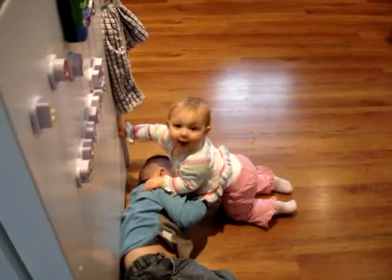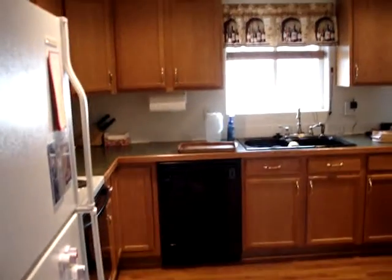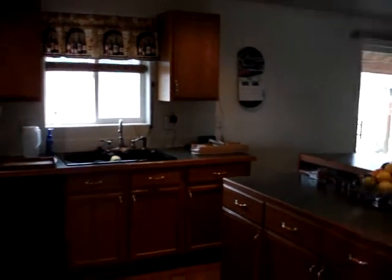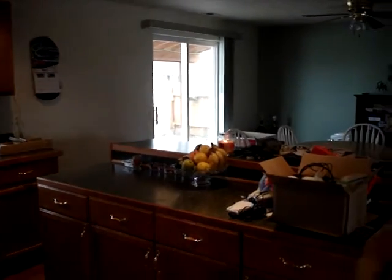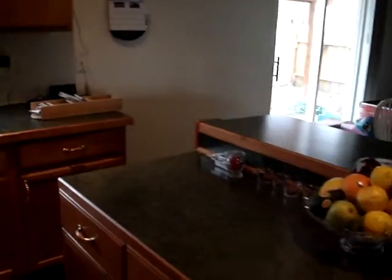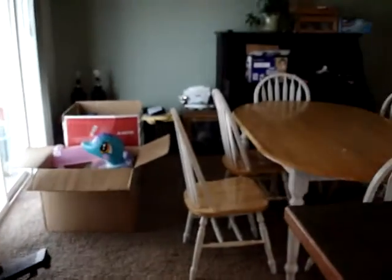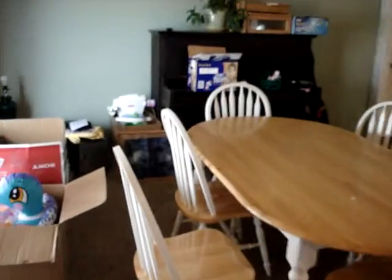Cameron is squishing the baby — be careful! And here is my awesome kitchen. There's a nice little island and a nice big sink with a few dishes in it. And here's my dining room with the piano and boxes.